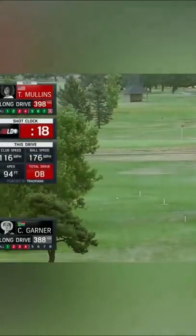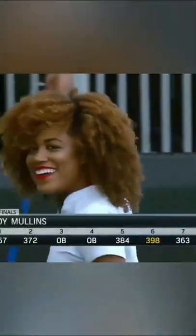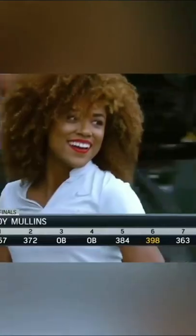That one's barely in the left rough, although hooking a little more now. Well, when you hit it 398, why not go for it? That's as hard as she's ever swung — Troy Mullins on her sixth ball, 398 yards.